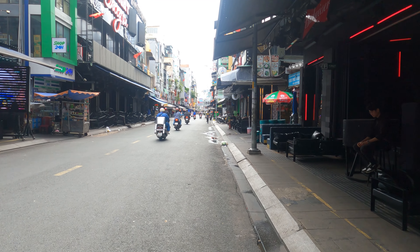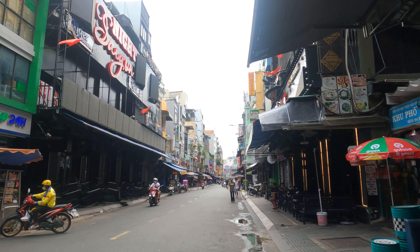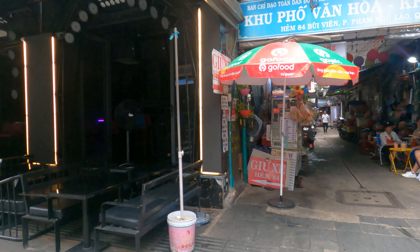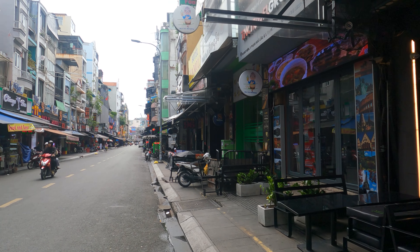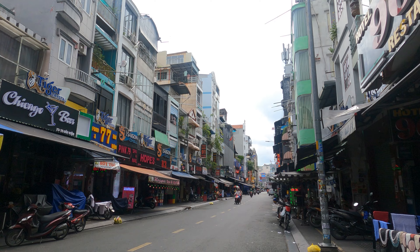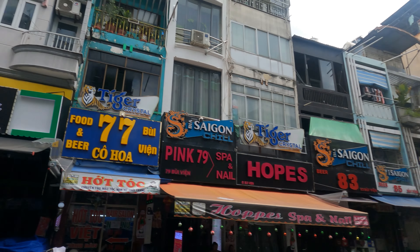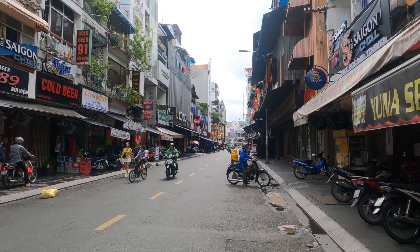I'm down on Bui Vien — it's about 1 or 2 PM and it's pretty dead during the daytime, but they still have great places to eat. On the side streets you can get massages. There are open-air seating areas where you can sit down and eat. You can get a really good deal on food and snacks at this time — kind of like a happy hour. There's a place down here I'm heading to for food.